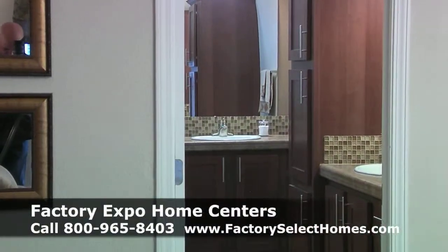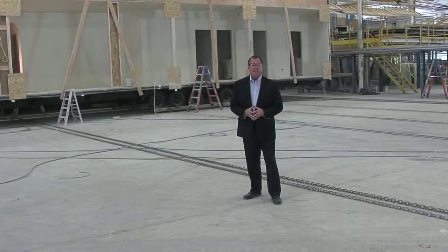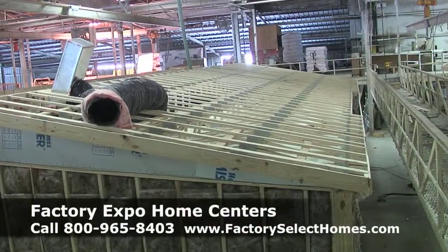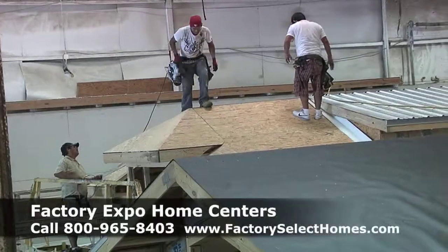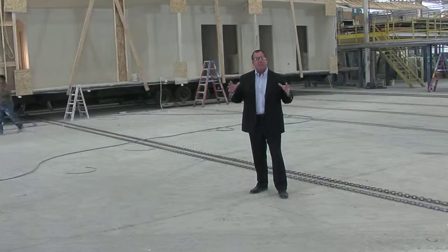We're going to disclose all those costs for you. One of the huge advantages about buying a manufactured home is everything we do is climate-controlled. It's built in a factory. We don't have to worry about the sun, the rain, or the weather. Everything is done in a climate-controlled environment.